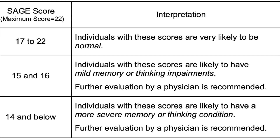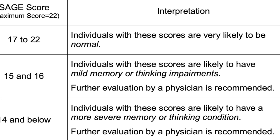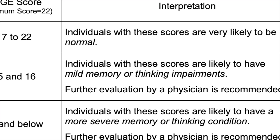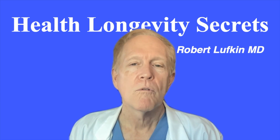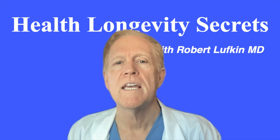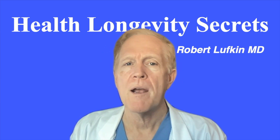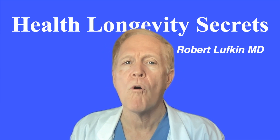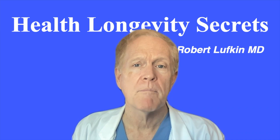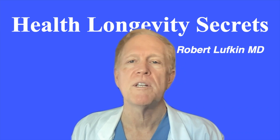The maximum score is 22. A score of 17 and above is considered normal. Note that the SAGE screening is not a diagnostic test of any condition, strictly speaking. Research has shown that SAGE can, but not always, indicate whether individuals fall into the normal range, have mild cognitive impairments or memory problems, or have more severe memory or thinking conditions. If you feel that you have memory impairment, even if your SAGE score is normal, you really should be checked out by a physician.